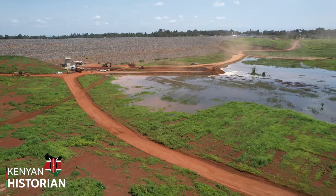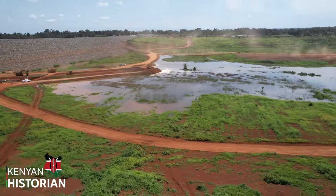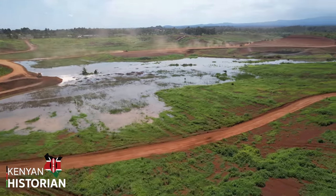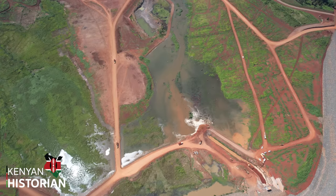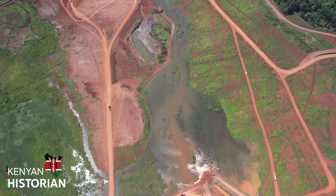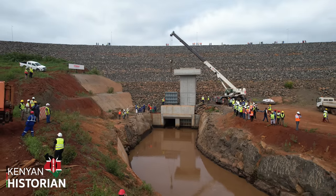The aim here is to close the coffer dam. It was constructed in the early stages to retain water and allow builders to dewater the construction area. The closure of the coffer dam allows builders to drain water from the canal, allowing for proper sealing off of the diversion gate.